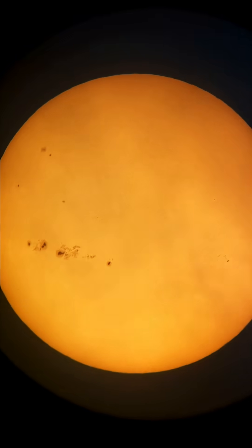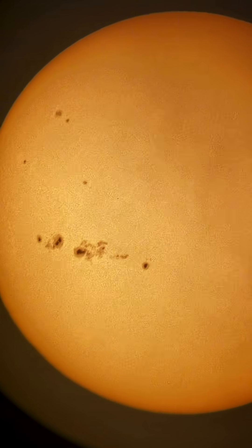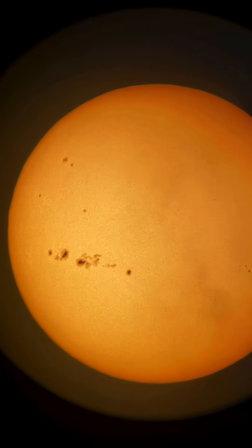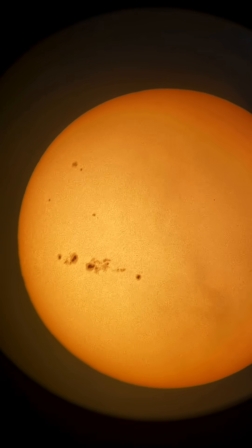What are these? These are cooler areas on the sun's surface — they're called sunspots. They're caused by the magnetic fields in those areas getting concentrated, and sometimes they get tangled and twisted and can create solar flares or even produce coronal mass ejections. And these ones are huge.